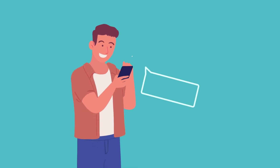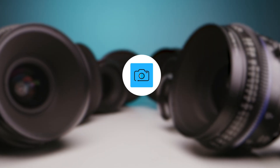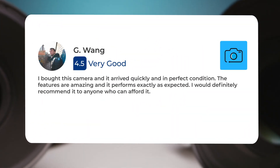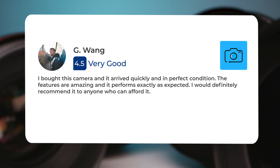Next, let's take a look at what other users of these cameras have to say about them. Here's what people have to say about the Canon 90D. I bought this camera and it arrived quickly and in perfect condition. The features are amazing and it performs exactly as expected. I would definitely recommend it to anyone who can afford it.